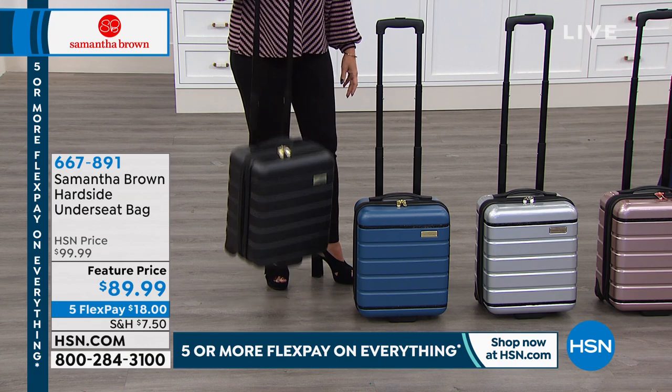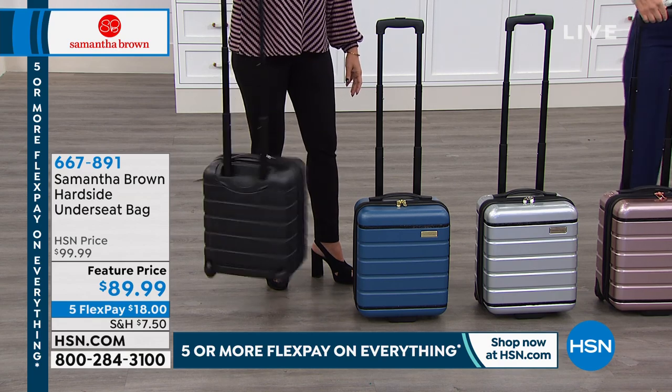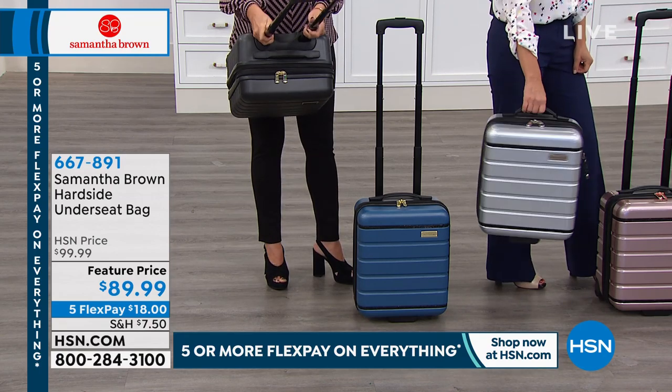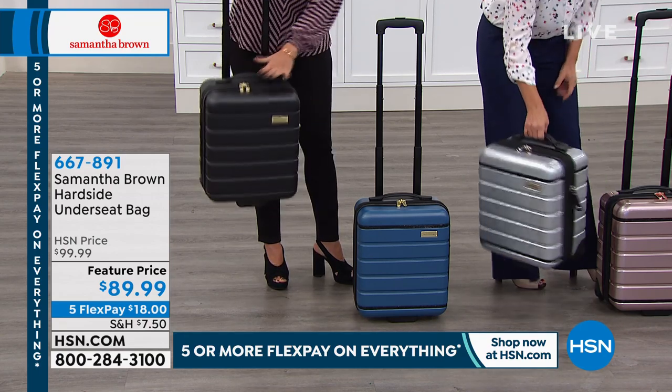$89.99 feature price, five flex payments available, $18 on your credit card. The color choices — look at the black with that gorgeous, gorgeous gold hardware on it.